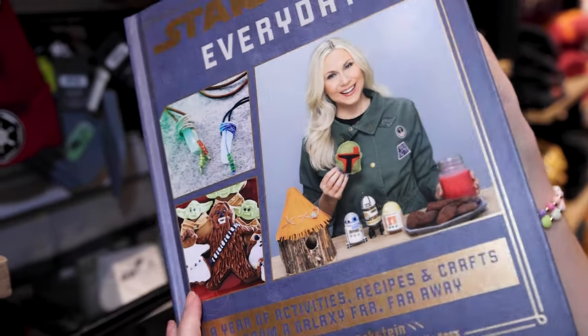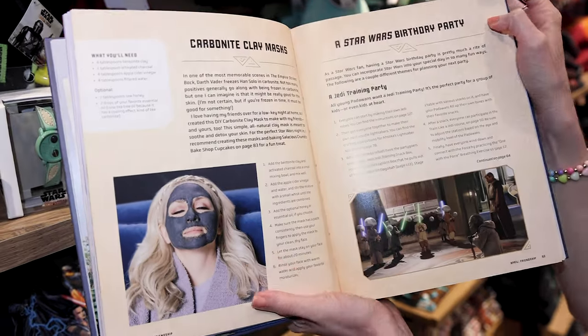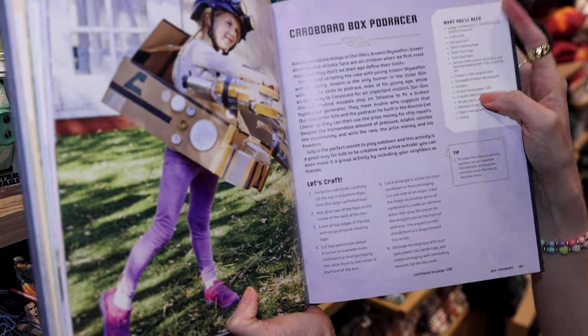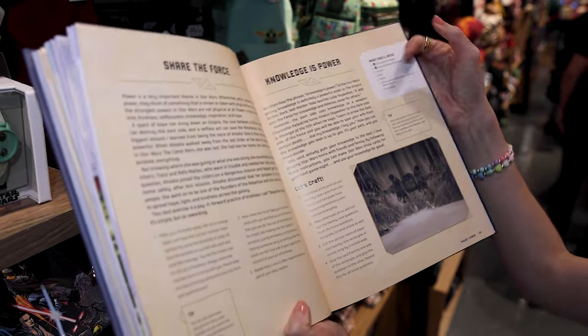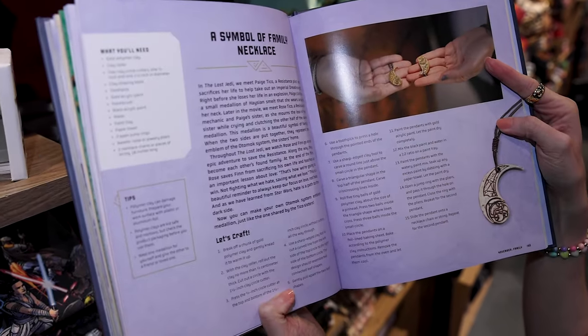There's a Carbonite Clay Mask, a Star Wars Birthday Party section, a cardboard box pod racer, Share the Force, Knowledge is Power — it's like crafts. And a symbol of family necklace.